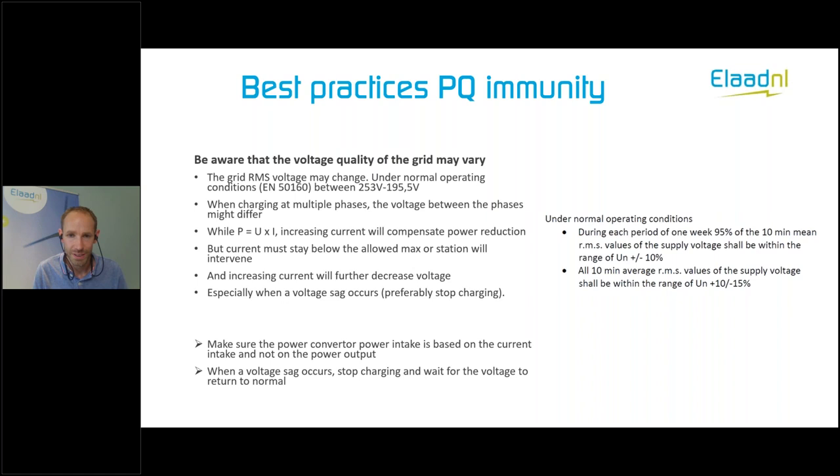For power quality immunity: be aware that the voltage quality of the grid may vary. The grid is normally 230V at 50 Hz, but this might change because of a mismatch between the amount of power being generated and the demand in a local grid. Under normal conditions, it should be between 253V and 195.5V, but it can differ. Your vehicle, your DC charger — all your equipment — should be able to work across that range. When your vehicle is charging at multiple phases, the voltage levels between those phases can also differ.